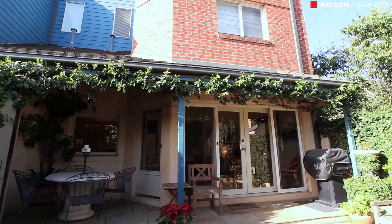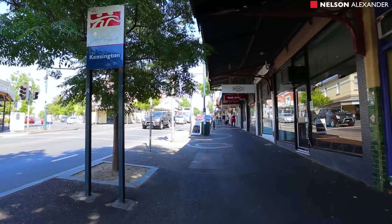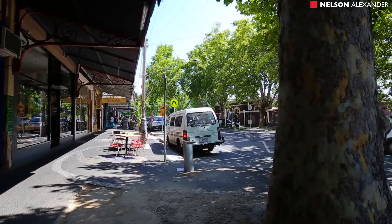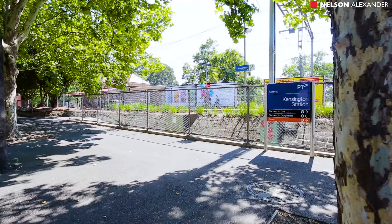An idyllic city edge location, walking distance to Riverside Park and Maribyrnong river trails, as well as easy access to Macaulay Road shops and cafes, popular primary schools, Flemington Racecourse, and Kensington and South Kensington train stations.